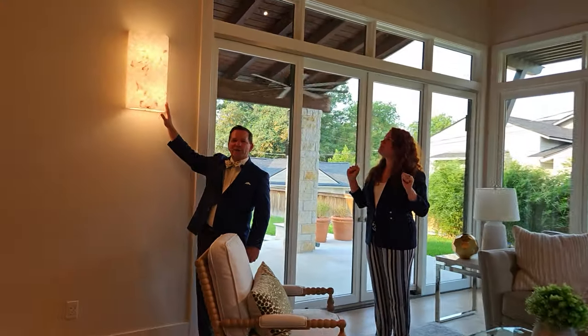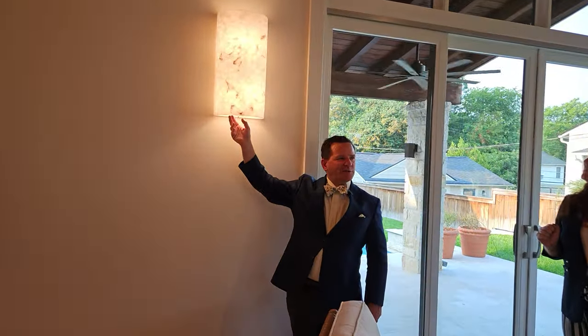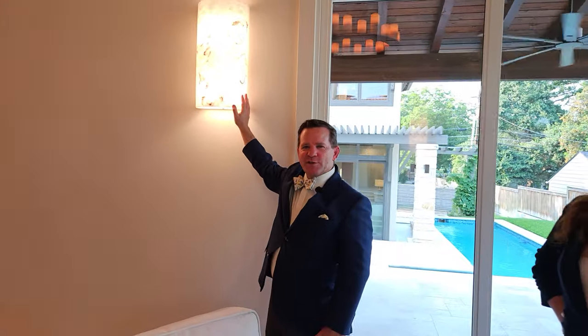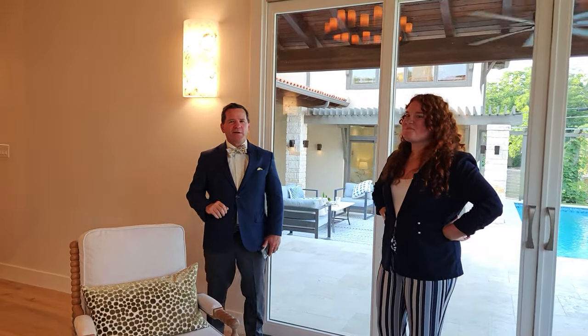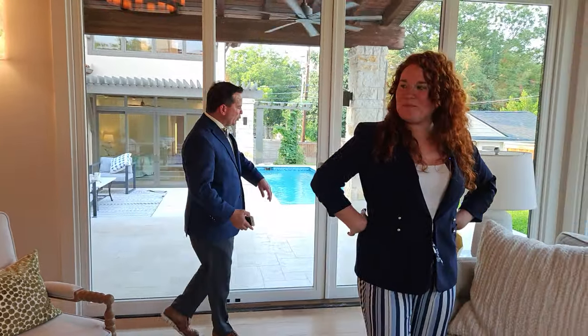Throughout the house you'll notice alabaster-shaded sconces on the walls — they're custom and consistent throughout. The interior designer is Stephanie Georgia Lakis, a very thorough and classy designer who did most of the work on this house for the owner.